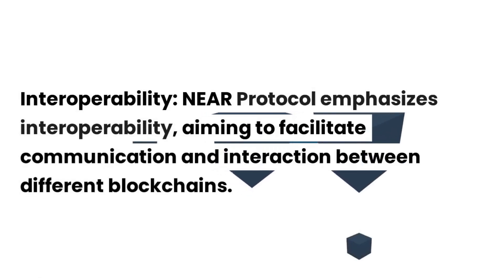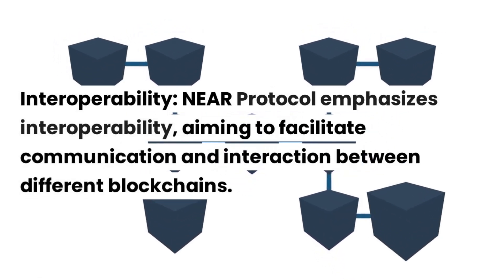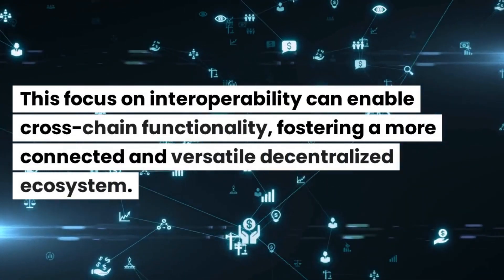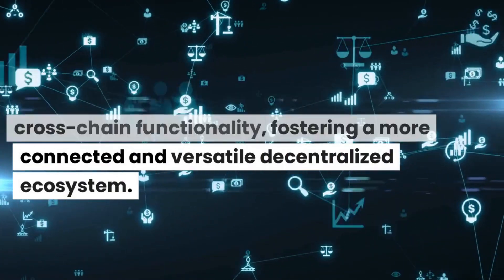Near Protocol also emphasizes interoperability, aiming to facilitate communication and interaction between different blockchains. This focus on interoperability can enable cross-chain functionality, fostering a more connected and versatile decentralized ecosystem.